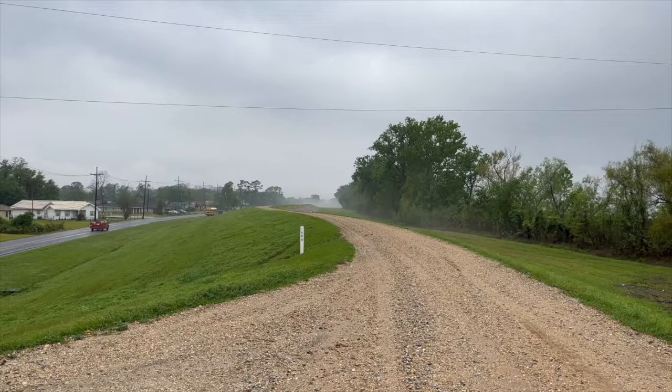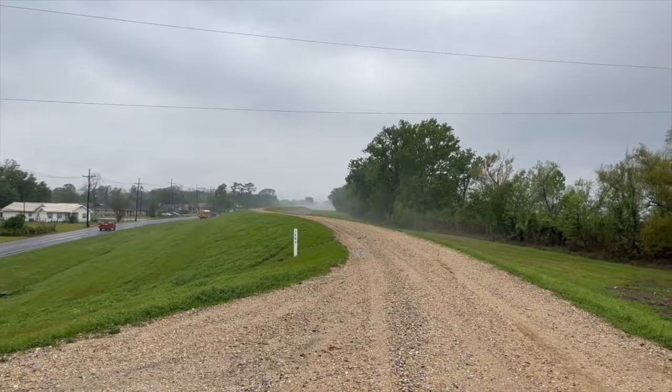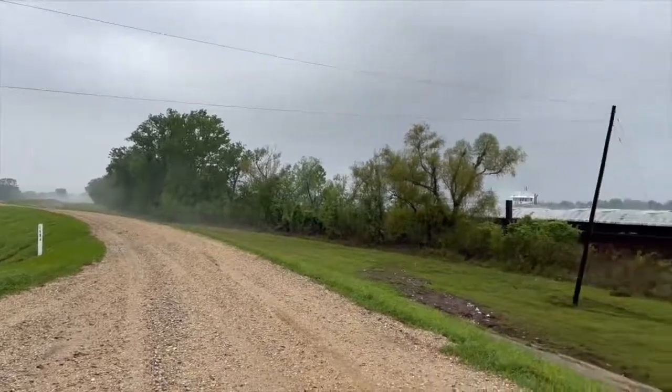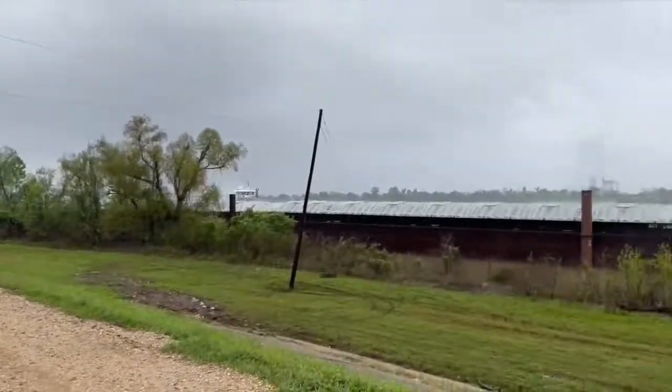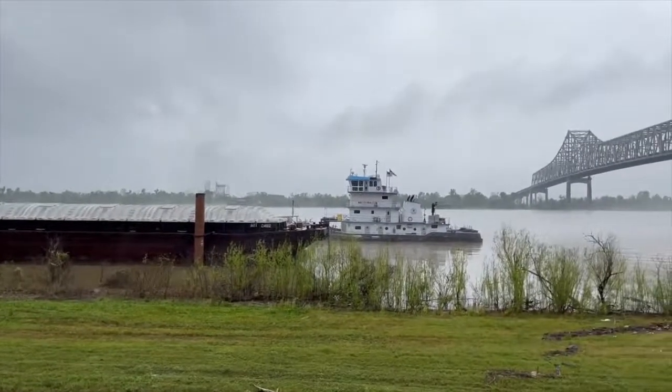Other flood control structures, like levees, prevent the river from being able to overflow its banks and deposit sediment onto the floodplain. By not allowing this sediment to accumulate on the floodplain over time, artificial levees make the land more vulnerable to erosion. Ultimately, these attempts to control the dynamic environment of the river delta end up starving the coast of sediment, which makes it more susceptible to erosion and land loss.